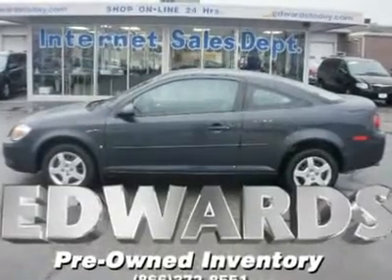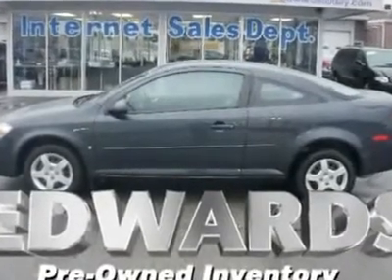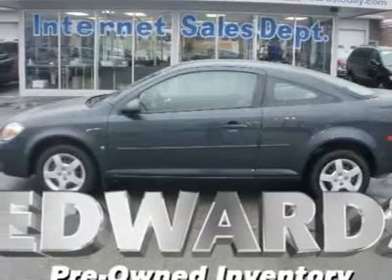Looking for a smaller size car that looks great, runs great, and doesn't cost you an arm and a leg at the pump or on repairs? Check it out!